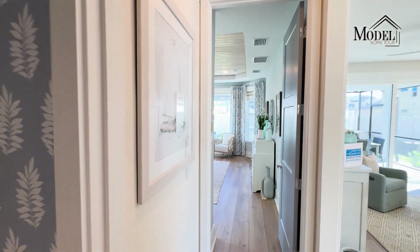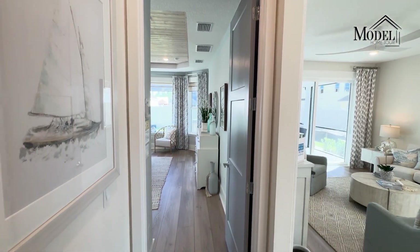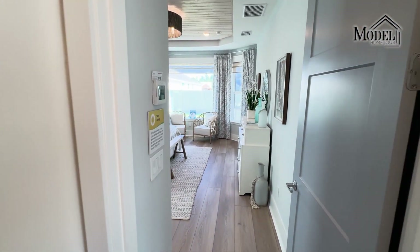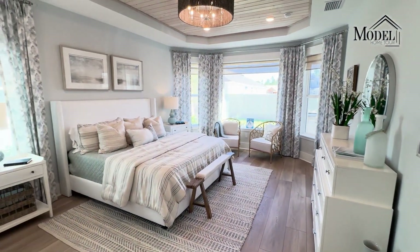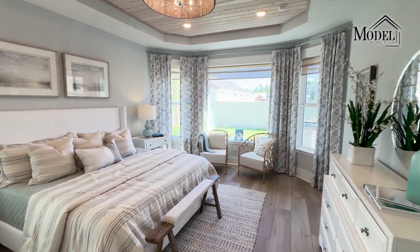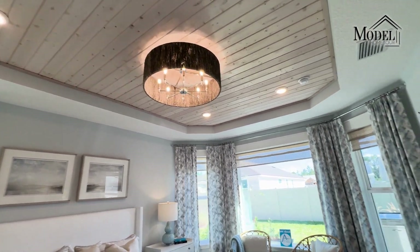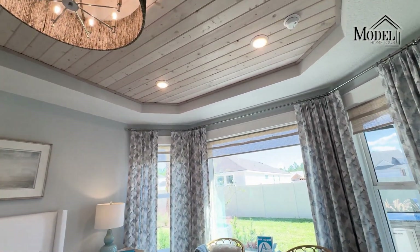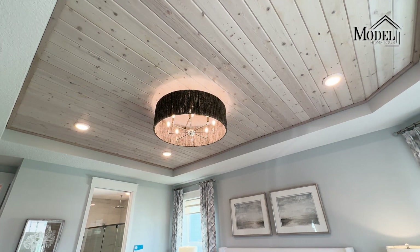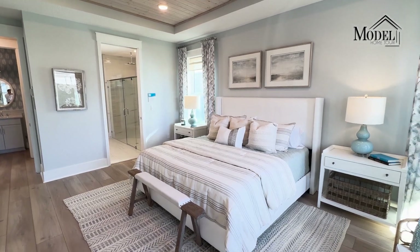From there we move to the master bedroom. One thing to point out — this house has taller doors, which are definitely the more upgraded doors and give it a really nice feel. The master bedroom is really well-sized and nicely appointed. They did a tray ceiling with a nice light fixture and recessed lighting. They also have wood up there in the tray ceiling, which gives it a really cool feel, actually makes the room feel bigger, and with that lighter-colored wood it helps keep the room feeling very bright.